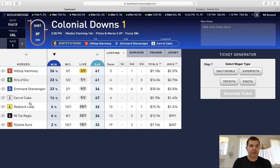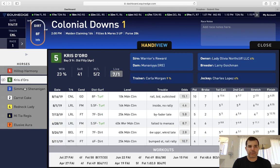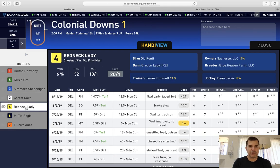What's really neat about this is when you sort by win percentage, you can then click over here on the handy view of the past performances, and you can keep track of who's on top because it's sorted from top to bottom. When we go through: the five horse is 23%, the three is also 23%, the two is 14%, and the four is 6% — it's in numerical order from top to bottom.